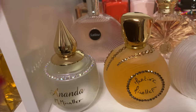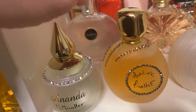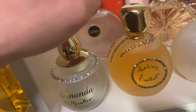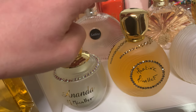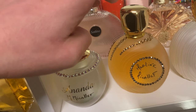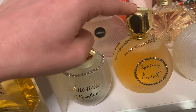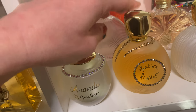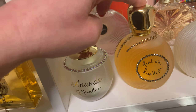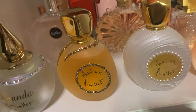Next to it is 'Mon Parfum' from Mikalev — a collector's edition bottle with crystals, very beautiful. This is like Chanel but from Mikalev: elegant, sophisticated, a woman who knows what she wants. Not for a young girl — this is really for a grown woman. Very beautiful signature scent. And I also have the flanker, 'Mon Parfum Pearl.'